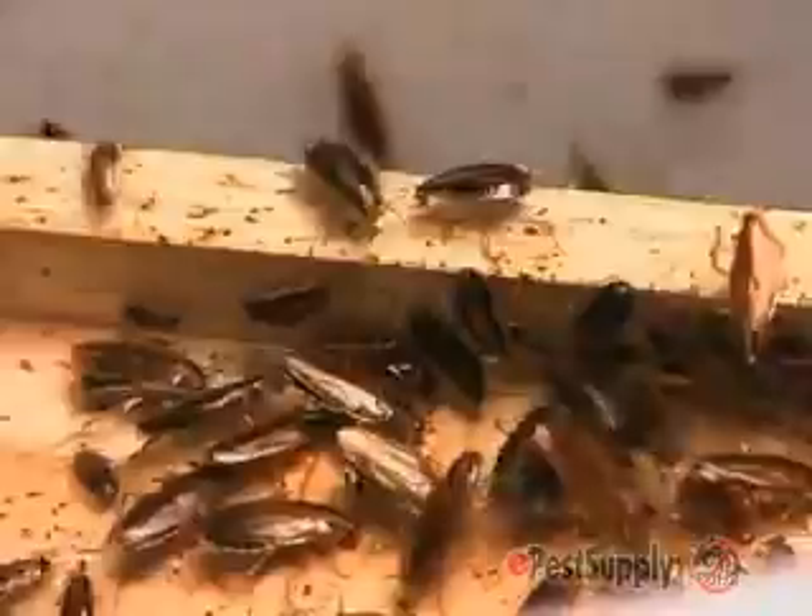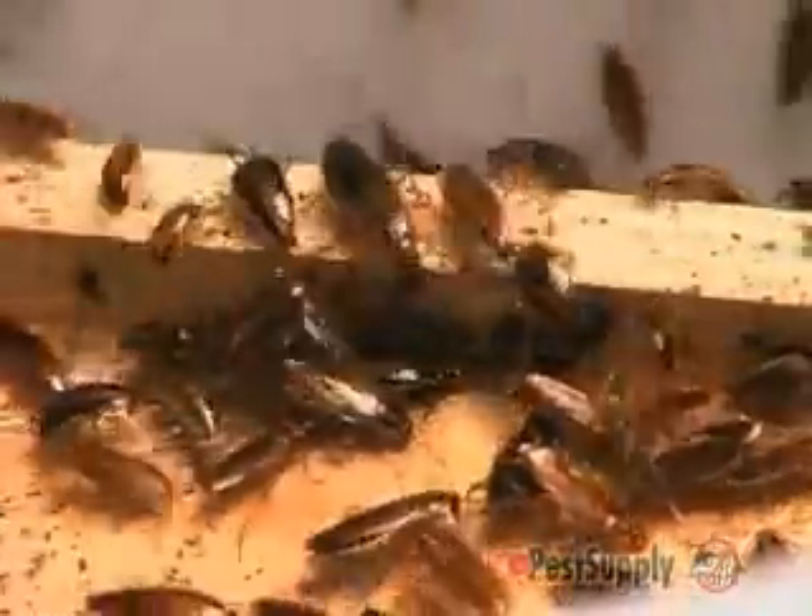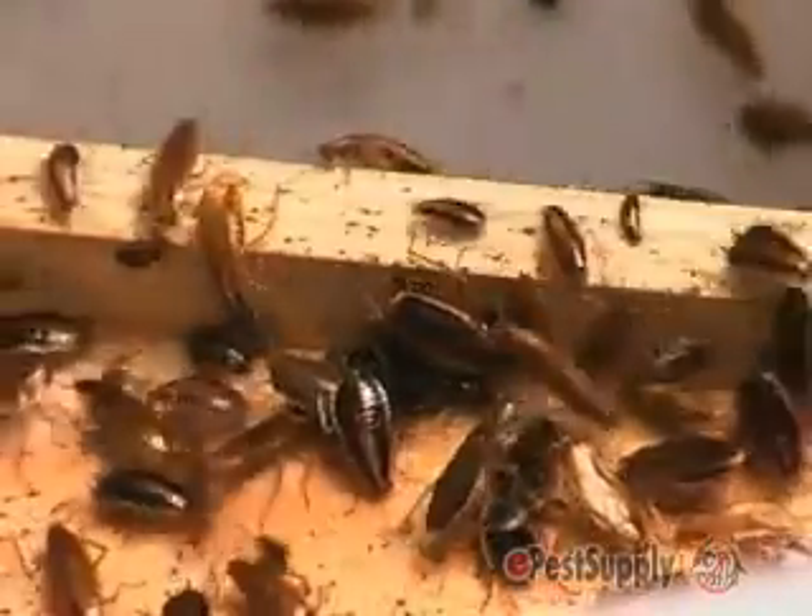AVERT Dry Flowable has proven effective against several different strains of gel-averse German cockroaches.